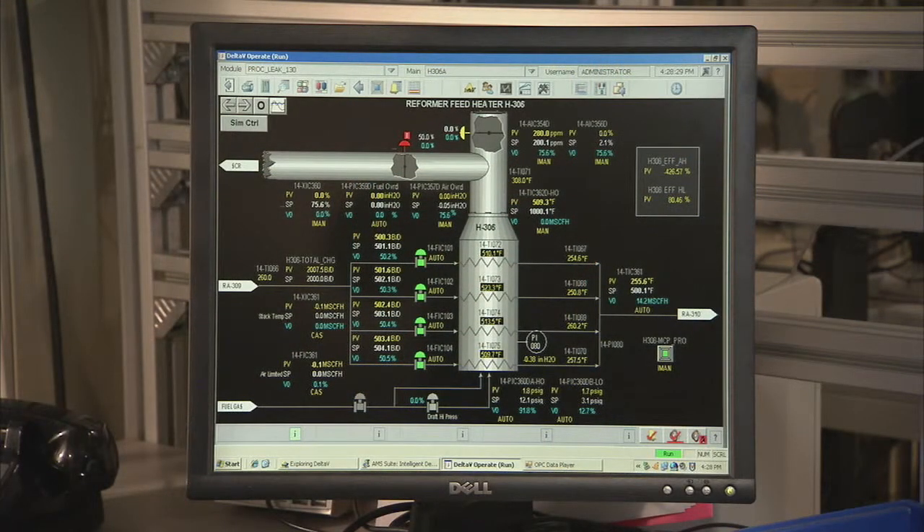Plant web alerts can be displayed on an operator workstation that monitors the fuel devices. The plant web alert is flashing on the alarm banner, notifying the operators of this abnormal situation.